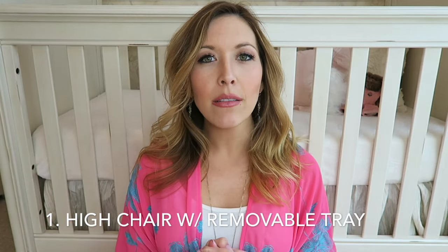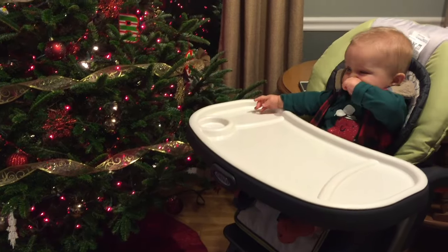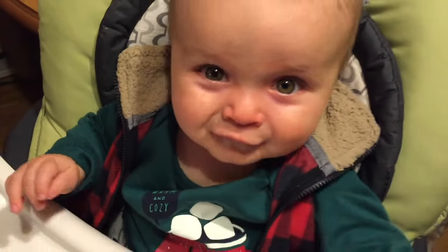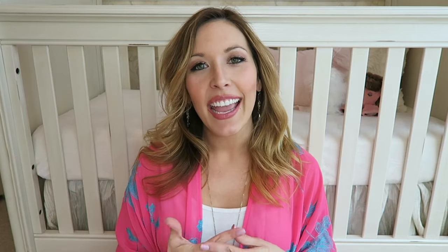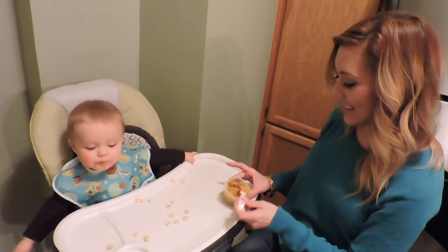My first must-have is a high chair that has a removable tray. Around the four month mark we started putting Landon in the high chair when he started to get some neck control — more so to play with things or pick things up to work on his motor skills — and at six months I was introducing solids, so we needed to start putting him in the high chair to feed him.